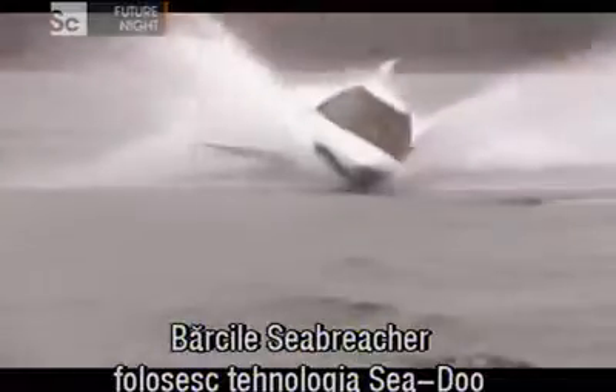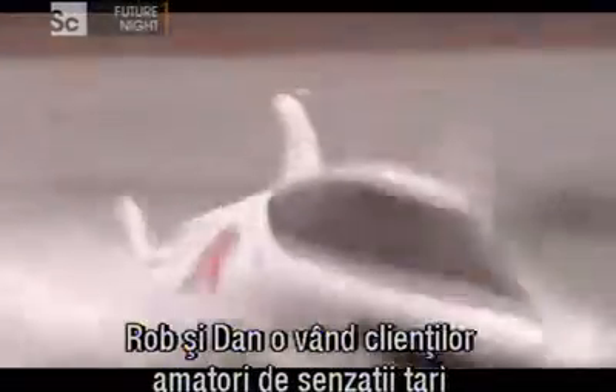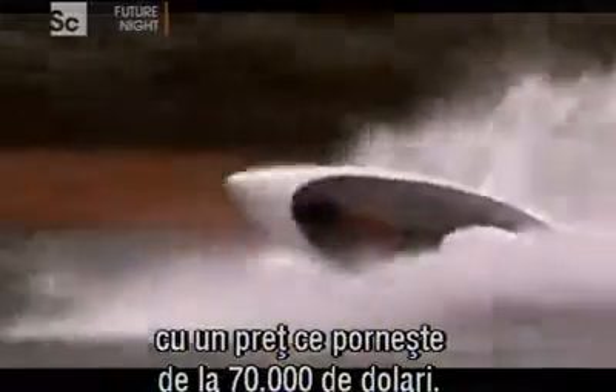The Sea Breacher uses Sea-Doo technology encased in a porpoise-like hull. With its snorkel, it's submersible over short distances. Rob and Dan sell them to thrill-seeking customers, starting at $70,000. This one's not for sale — it's their test model, and it's Rob's favourite toy.